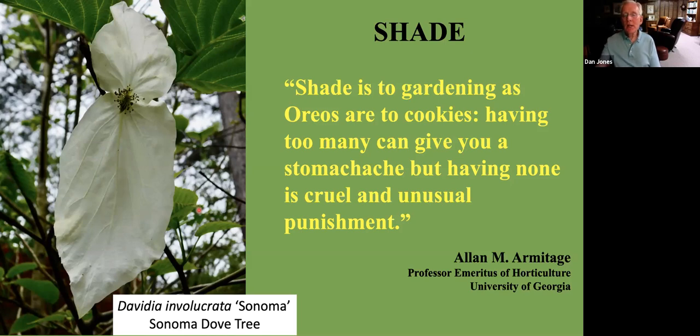Let's look now at a statement by Alan Armitage, professor emeritus at the University of Georgia, who did a lot of work with perennials. He writes that shade is to gardening as Oreos are to cookies: having too many can give you a stomach ache, but having none is cruel and unusual punishment. That's a nice way of saying that if you have too much shade, it's difficult to grow even the more shade-tolerant plants, and if you have no shade, you lose the opportunity to grow some of our shade-tolerant plants — particularly ones that have some of the more striking foliage.